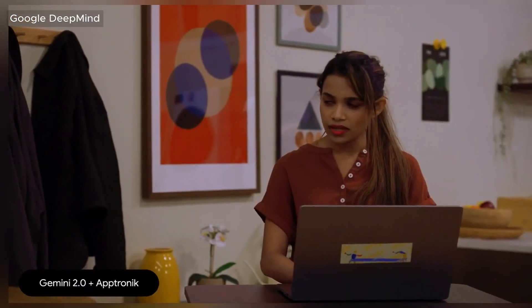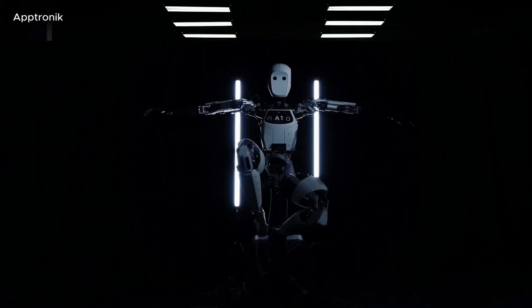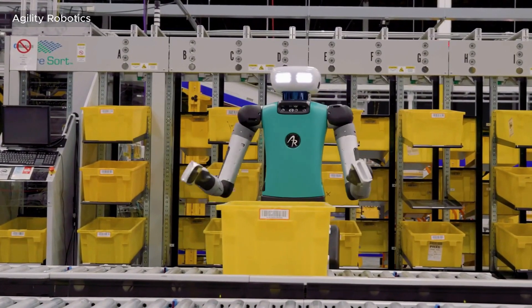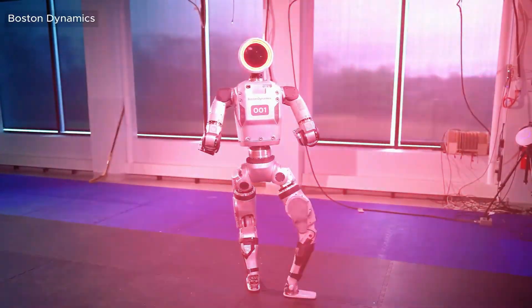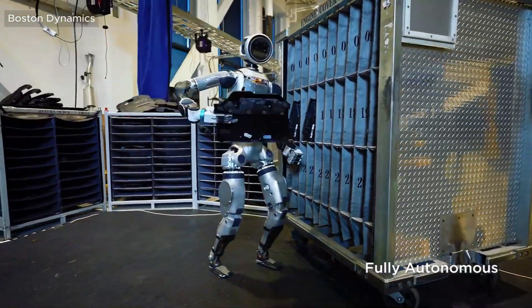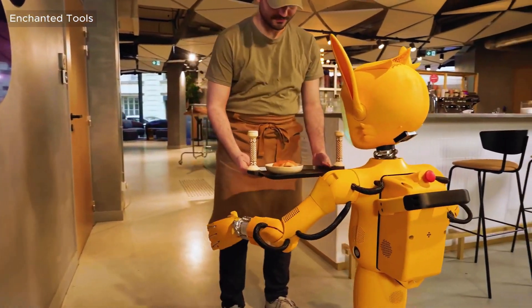DeepMind is working with some of the biggest names in robotics to integrate its Gemini-based models into actual humanoid robots. Texas-based Aptronic is using it to enhance Apollo, its general-purpose humanoid robot. Agility Robotics, known for its bipedal robot Digit, is tapping into Google's AI models to make Digit even smarter. Boston Dynamics, famous for its robotic innovations, is also on board, as is the French startup Enchanted Tools, which plans to mass-produce 100,000 humanoids over the next decade.